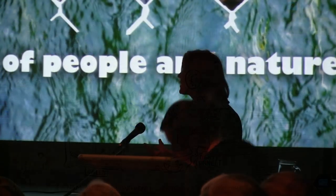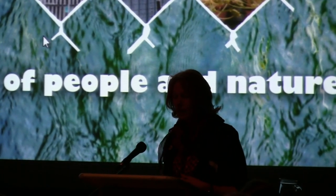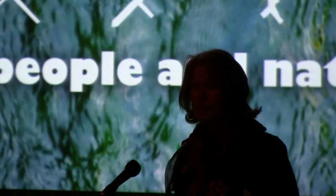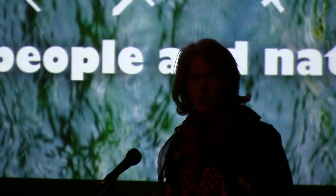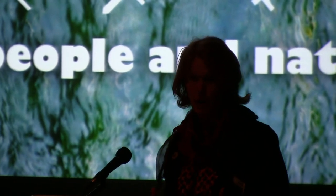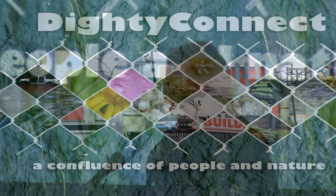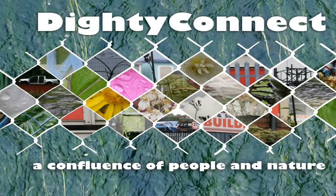I think it's probably best to just give you a bit of background. My passion and interest for a lot of years have been on the natural heritage side, very much connecting communities to nature, but really starting where local people are in terms of their interests and passions.